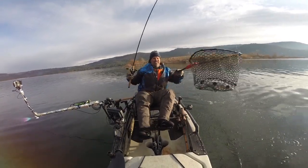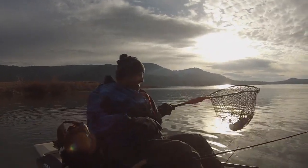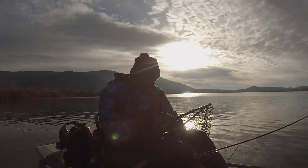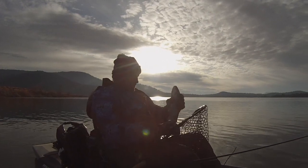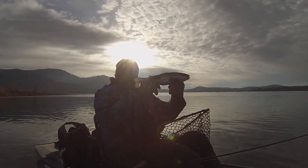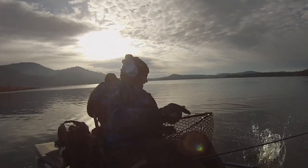There we go. Came off the hook and back into the water here. Look at that chrome. Look at that beautiful fish.